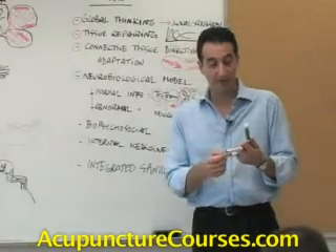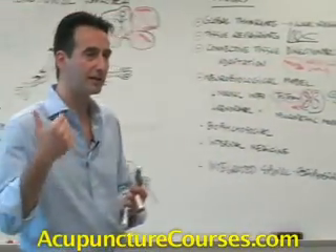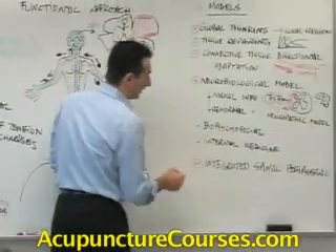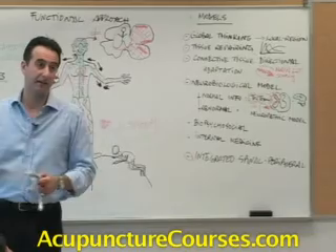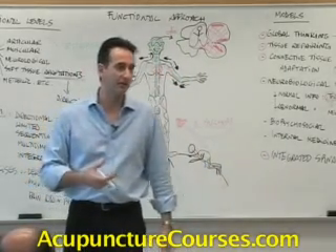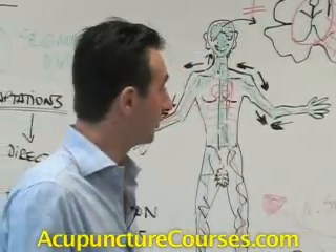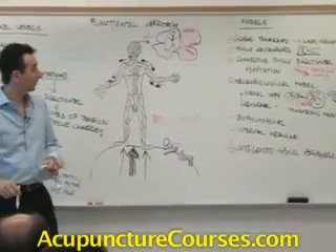An integrated spinal-peripheral model tells us that there are never, or almost never, isolated dysfunctions at the periphery without a segmental contribution — that's what clinical practice teaches us, and this is a very valuable model. If all you do is a little segmental diagnosis, identifying the segments associated with the peripheral dysfunction, and treat those segments with lidocaine injections, with multi-segmental electroacupuncture — preferably with these two — plus some sort of soft tissue and maybe joint manipulation, plus a little peripheral tissue work, you'll be very successful clinically.